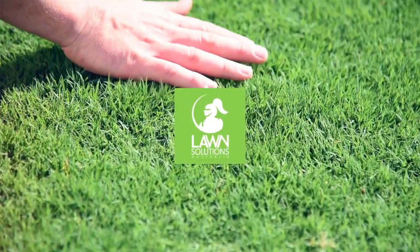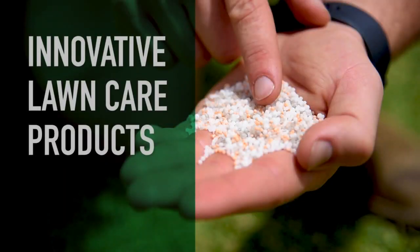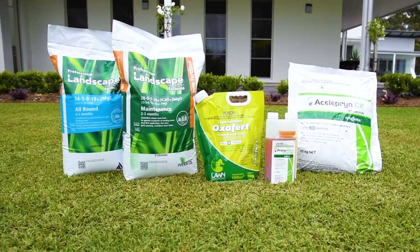Hi guys, Joe here from Lawn Solutions Australia. There have been many innovations in professional lawn care products in recent years, with products that weren't normally accessible for domestic lawns now readily available in smaller user-friendly sizes. In this video we take a quick look at some of these innovations — some prevent weeds, some prevent turf pests,